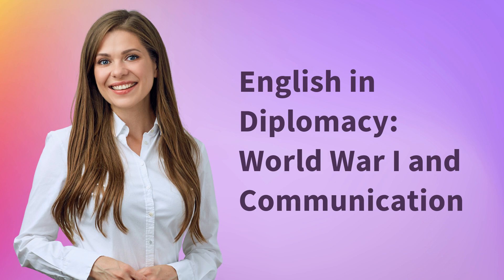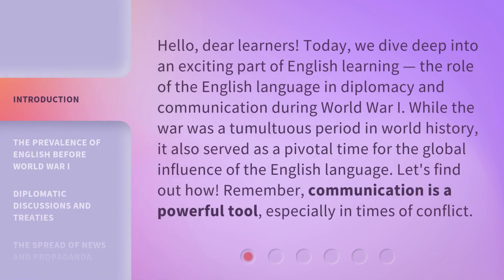English in Diplomacy, World War I and Communication. Hello, dear learners. Today, we dive deep into an exciting part of English learning: the role of the English language in diplomacy and communication during World War I. While the war was a tumultuous period in world history, it also served as a pivotal time for the global influence of the English language. Let's find out how.